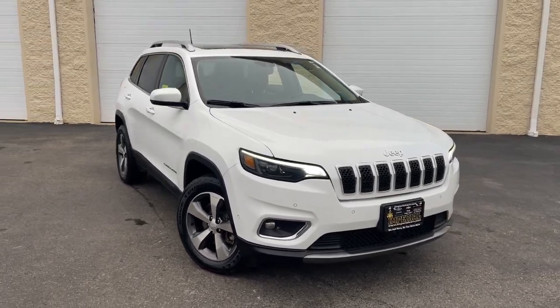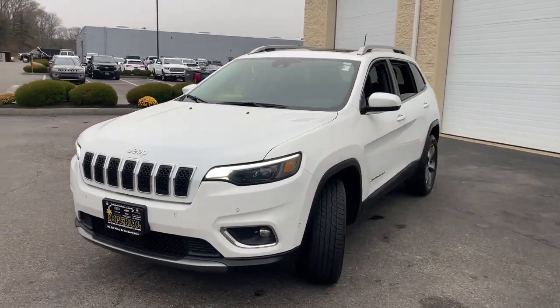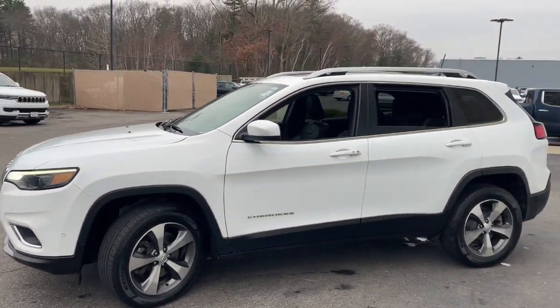Go home happy with the 2021 Jeep Cherokee. This vehicle is an outstanding buy with fewer than 60,000 miles on the odometer.